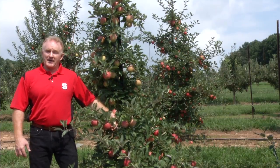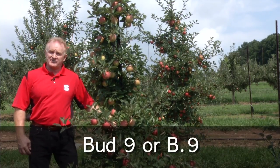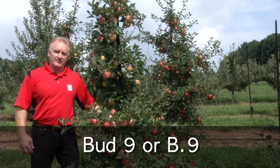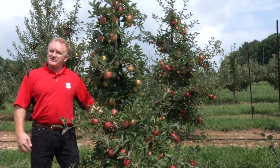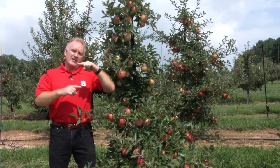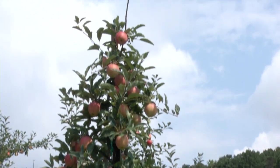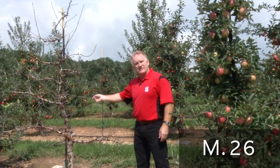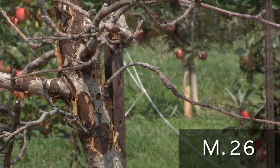The rootstock we are standing next to now is Bud 9. Bud 9 produces a tree that's approximately 35 to 40 percent of a full-size tree. It is utilized primarily because of its field resistance to the fire blight bacterium. In North Carolina, the size of a Bud 9 is seriously affected by the amount of rootstock shank left out of the ground — the greater the length out of the ground, the greater the dwarfing will be. Conversely, if we look at M26, it is very susceptible to fire blight, and this tree was lost last year because of fire blight infection.